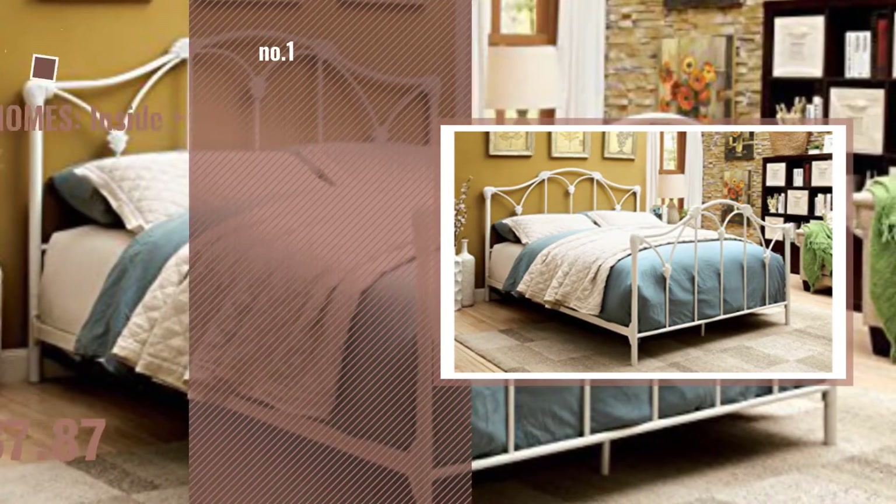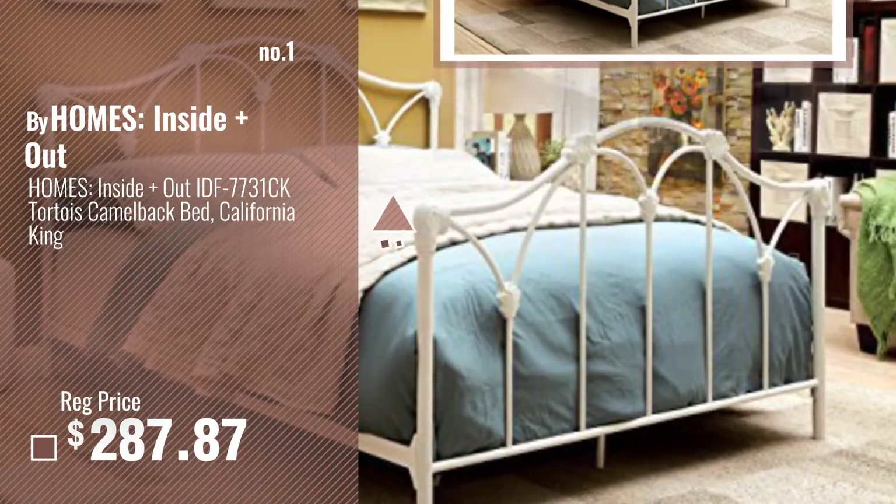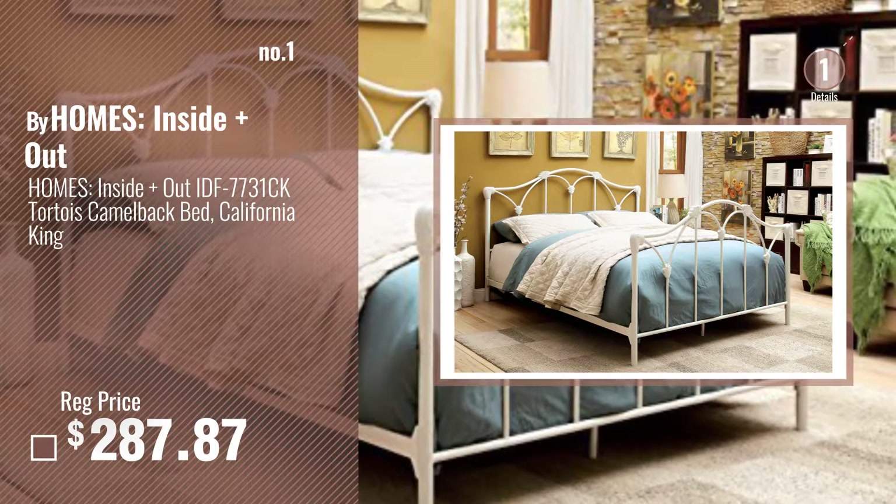Number 1 — Most popular — by HOMES: Inside + Out. Watch this video and choose your favorite.